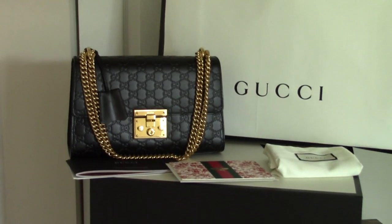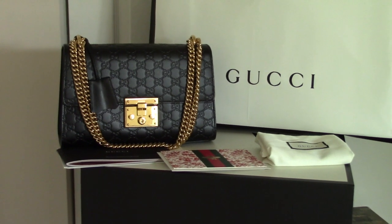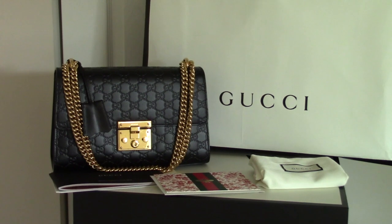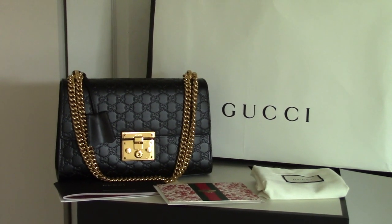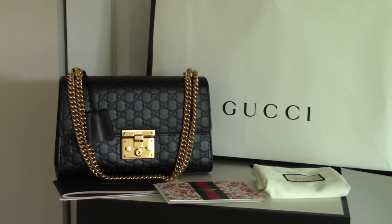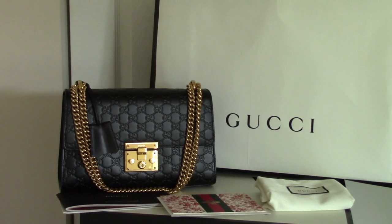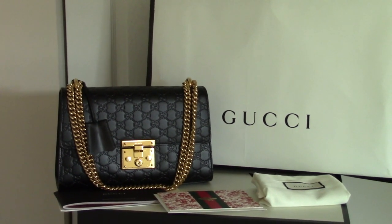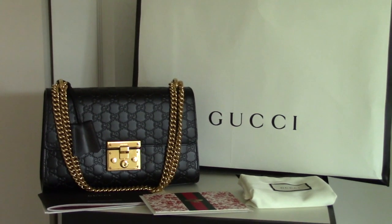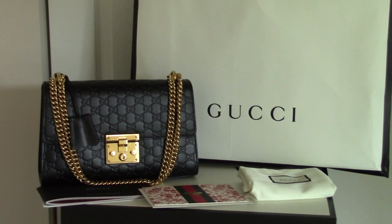Not only that, but the hardware you see — the shoulder strap and the padlock — are also very finely made. The hardware is beautifully crafted and won't break easily because it is genuinely thick. The bag itself is beautiful, and the stitching is truly impeccable.